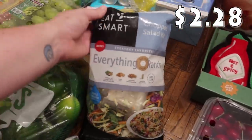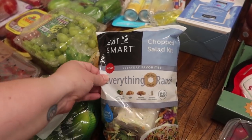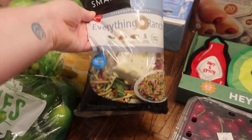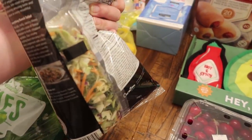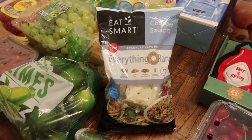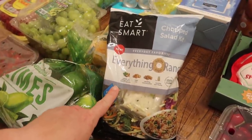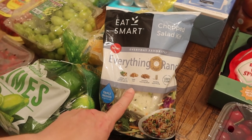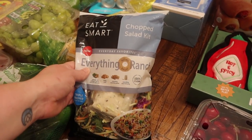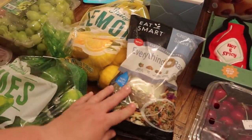Three cucumbers — my kids go through about one a week. This is a new find: the Eat Smart chopped salad kit 'Everything But the Bagel Ranch.' It's a 10-ounce bag with triple-washed cabbage, red cabbage, carrots, broccoli, and kale with toast pieces, everything seasoning packet, and everything ranch dressing. I think Paige and I will like this for lunch or as a side to dinner.